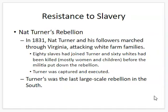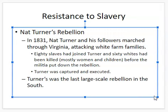Then there was Nat Turner's rebellion — the most well-known. In 1831, Nat Turner and his followers marched through Virginia, attacking white families. At least 80 slaves joined Turner and they killed about 60 whites. They were eventually put down by a militia, and Turner was captured and executed. This was the last large-scale rebellion in the South. After this, Southern states cracked down even more on slaves having any kind of freedom — even reading and writing were seen as dangerous because Nat Turner was literate and a preacher. There was more control than even before.